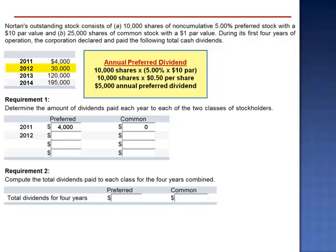In 2012, the total dividend declared is $30,000. The preferred shareholders received their full dividend of $5,000, and the remainder is distributed to the common shareholders.